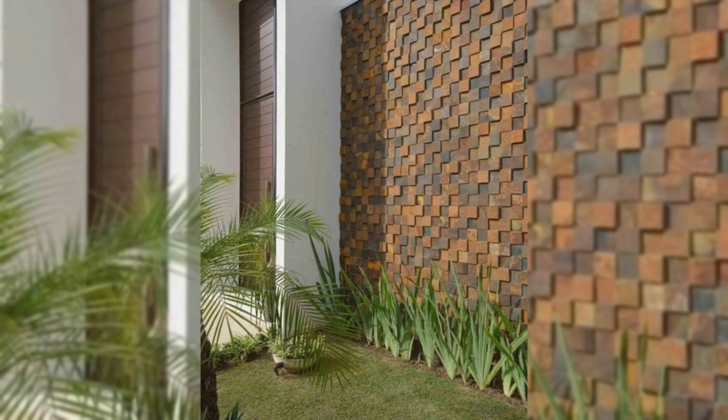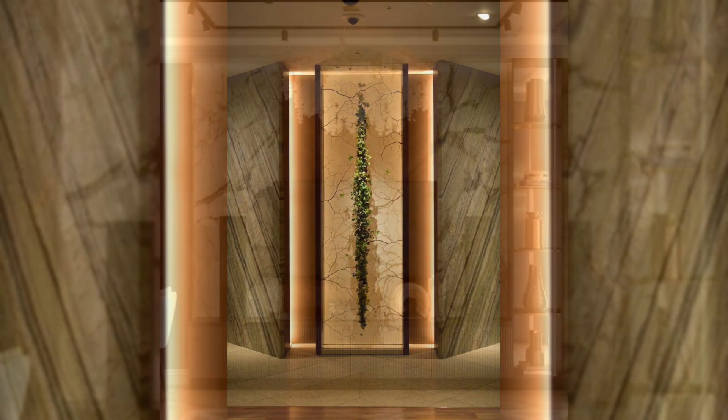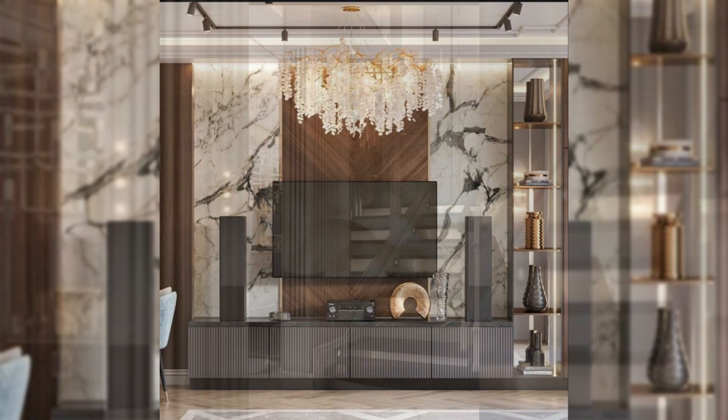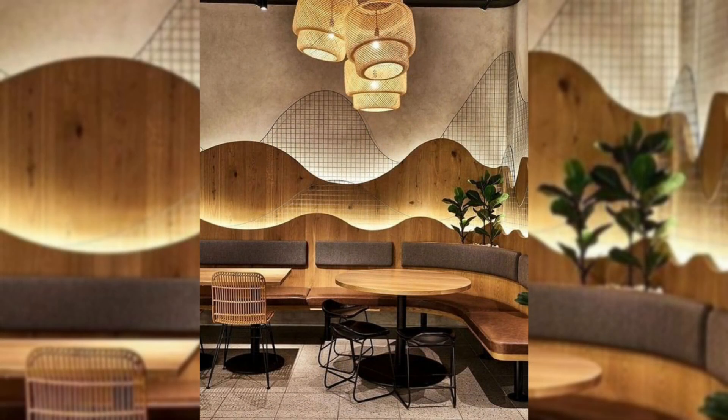9. Add sculptural sconces. Sconces add an extra source of light without taking up space on the floor or a side table. Choose an eye-catching design that doubles as a wall sculpture to bring in both light and style.